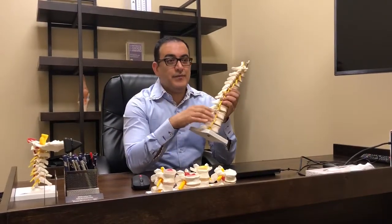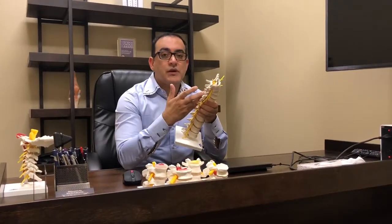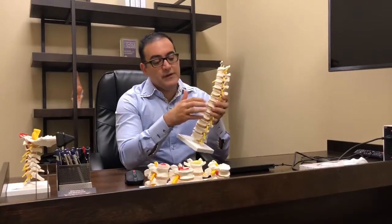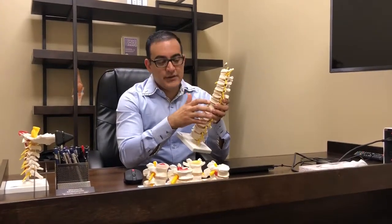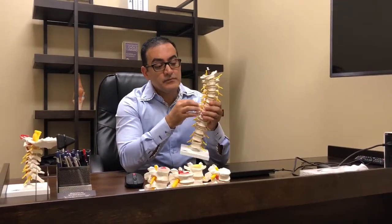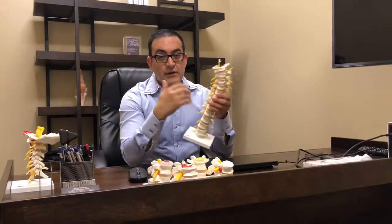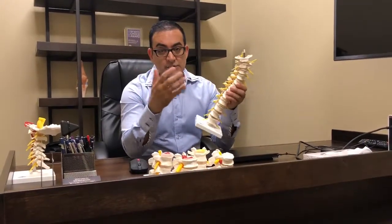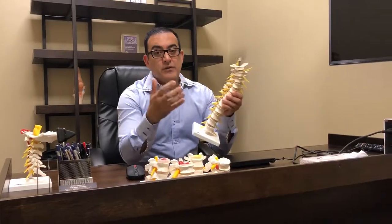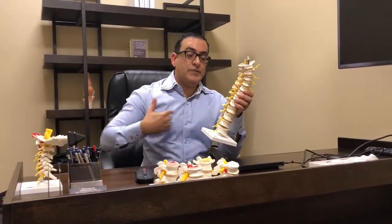Having said that, once we have ruled out that the pain is referred pain from another part, we will concentrate on the mid-back. And like any part of the spine, you could have disc degeneration, disc herniation, arthritis of the facet joints, pinched nerve causing thoracic radiculopathy, or thoracic-type sciatica — which will give you not leg pain, but abdominal belly pain and pain in the ribcage area.